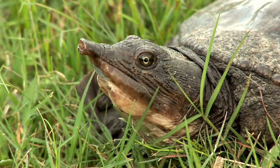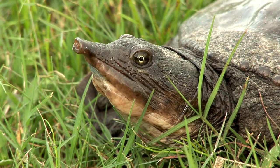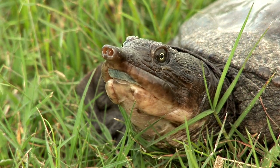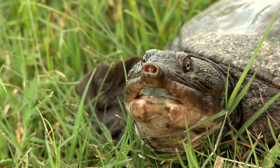The Smooth Softshell Turtle has a boring yet descriptive name. However, they have some distinguishable features and can be a fun turtle to look out for while kayaking the waterways.